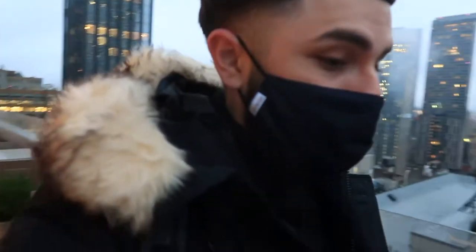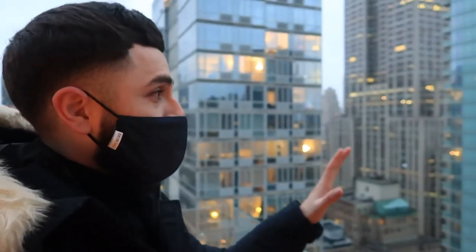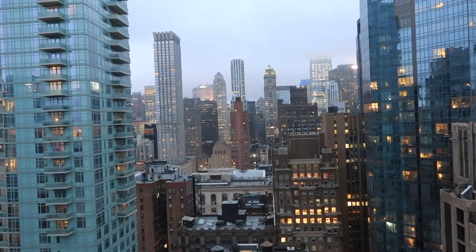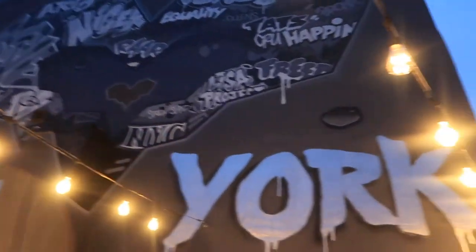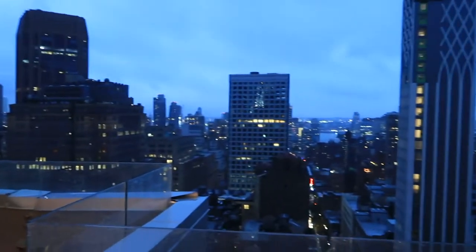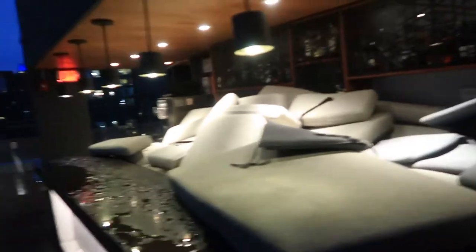Guys, this is a view! I feel like I'm literally looking at a wallpaper or something — it doesn't feel like this is real. This is the rooftop, it's like a restaurant bar, just a kick-it area. Hopefully it opens up tomorrow because due to the rain it had to close down today. Alright guys, I think it's time to go to Times Square — it's about a mile walk.